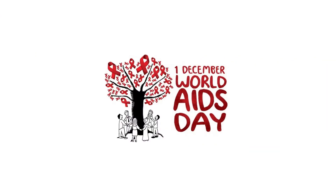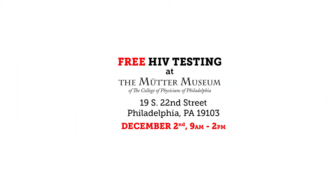Hi, my name is Quincy Green and I'm the Youth Support Coordinator here at the Mutter Museum. I've been an HIV tester since 2002. On December 1st we celebrate World AIDS Day, but at the Mutter Museum we'll be offering free HIV tests on Saturday, December 2nd from 9 to 2 p.m.